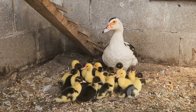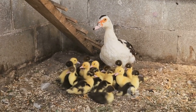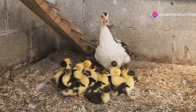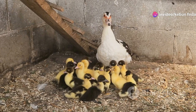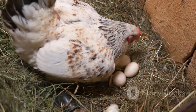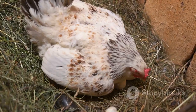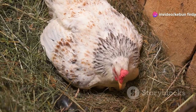She keeps her eggs warm by sitting on them. The incubation period varies depending on the species, but for most ducks it takes about 28 days. During this time, the mother duck rarely leaves the nest, ensuring the eggs are always at the right temperature. This period is crucial as the embryos develop inside the eggs, growing stronger each day.